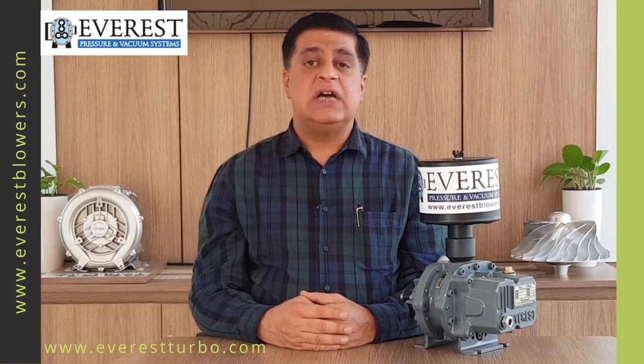This can be determined by the blower discharge air temperature. The discharge air temperature of the blower rises by about 8 to 10 degrees centigrade for every 0.1 kg per cm² of back pressure or working pressure.